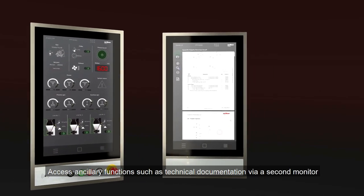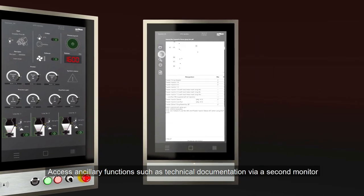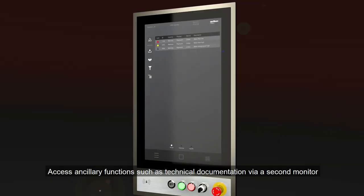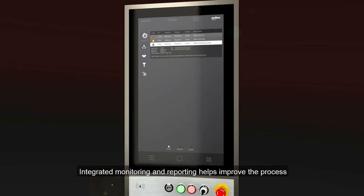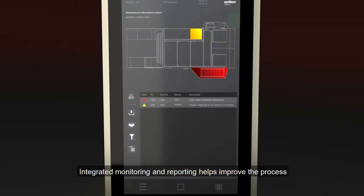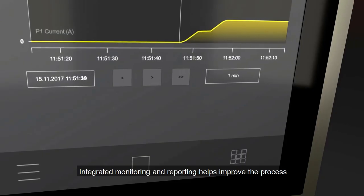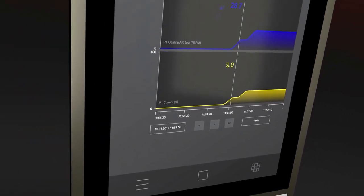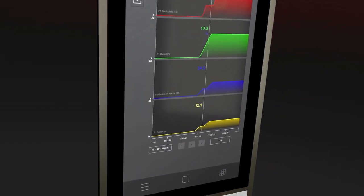Access ancillary functions such as technical documentation via a second monitor while remaining focused on your production process. With sophisticated monitoring and reporting features — including a multi-level alarm system, maintenance information system, trending and reporting — Clarity keeps you informed at every step, improving your efficiency and productivity.